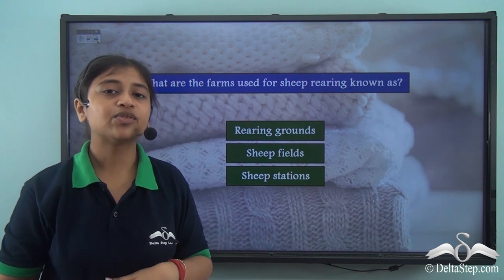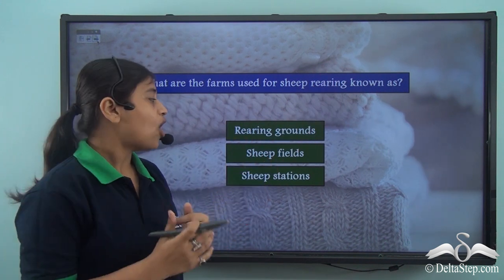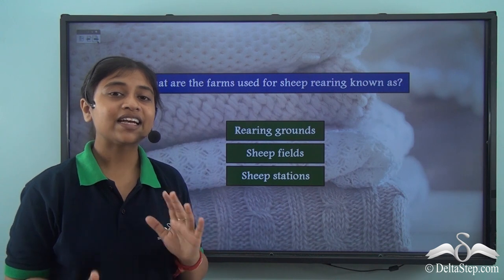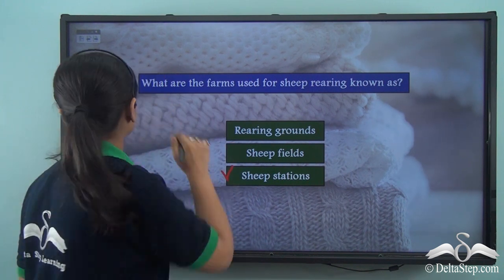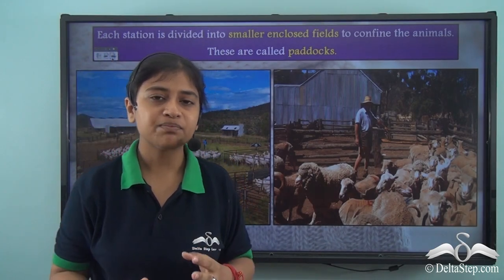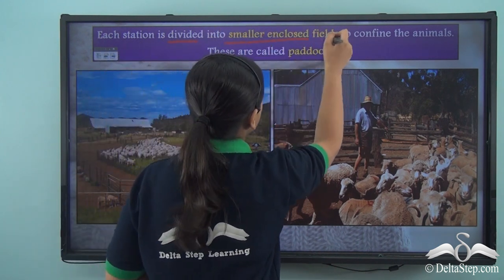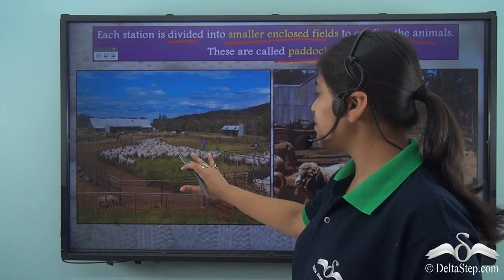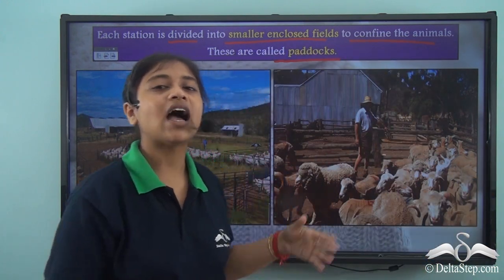The farms used for sheep rearing are known as sheep stations — not rearing grounds or sheep fields. For the good management of the sheep and these large extensive farms, they are further divided into smaller sections. Each station is divided into smaller enclosed fields to confine the animals — these are called paddocks.